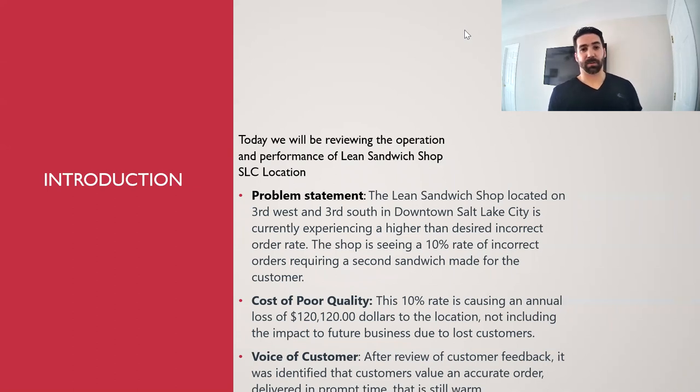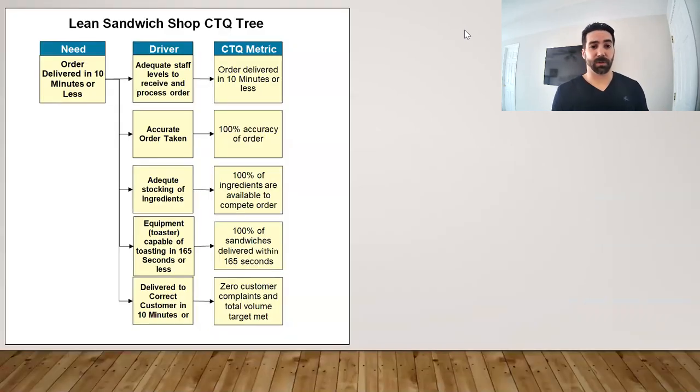We took some time to gather surveys and voice of customer feedback. After reviewing those surveys, it was determined that the things most important to customers were an accurate order, delivered in prompt time, and that it was still warm. Formulating a critical-to-quality tree, we identified the need for adequate staff levels to receive and complete the order, accurate order-taking, and adequate stocking of ingredients.